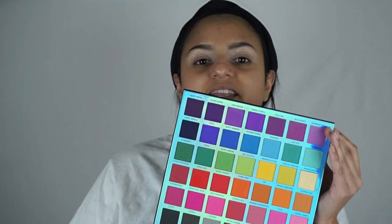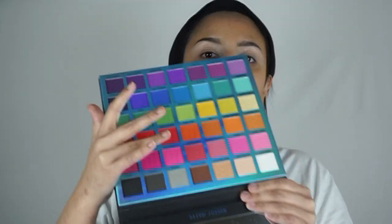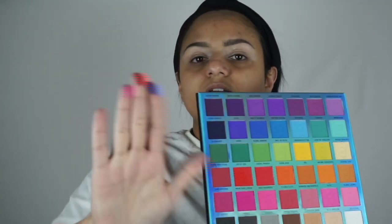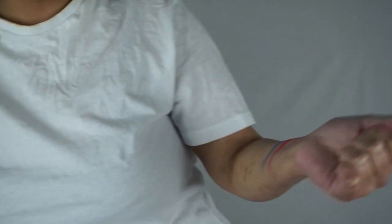So these are the colors. Let me quickly pick some up on my finger and show you what they look like. I'll pick up that blue, this red, and maybe this one right here. Look at the pigmentation on that — just quickly swatched on my hand. That was right away. This is what the pigmentation is like. I love it already.